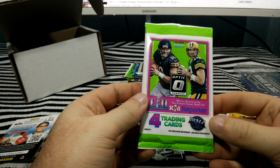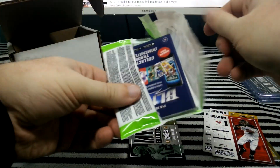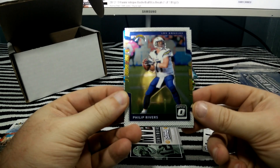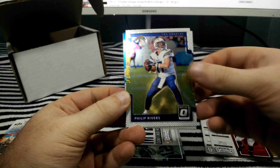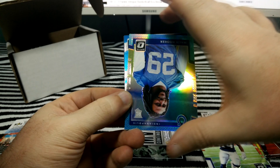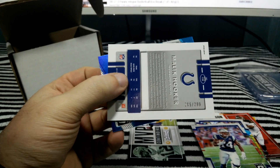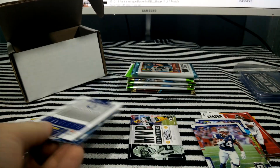First pack of Optic. The only time I really get Optic hobby is from here. This is a little more than I like to spend for a hobby pack packed with only four cards. Hoping I get a Prism card, or at least one numbered card. So — Phillip Rivers, Brandon Cooks, and that looks like a blue Malik Hooker rookie for the Colts, numbered to 299. Got one numbered card already right out of the first pack.